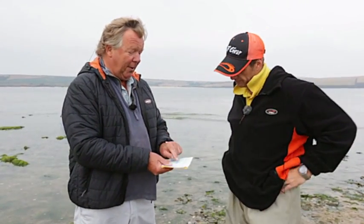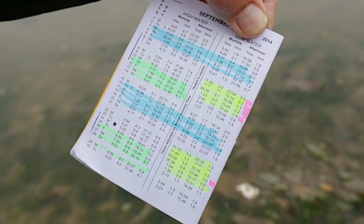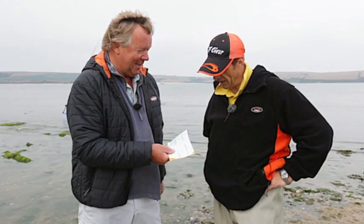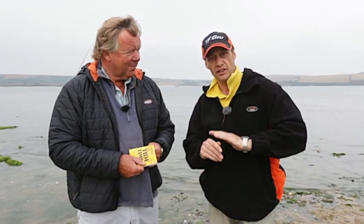Planning is everything - wouldn't you agree? Absolutely right, and the red one's the most important. Whatever you do, no matter what business you've got, be on the water on the red mark - best tides of the year. Great tip: get your tide table at the beginning of the year, go through it, look at the tides, pick the best tides for your particular area, mark them up. When that month comes you look at your tide table and you know where you're going, you know the tides - you're going to be safe.